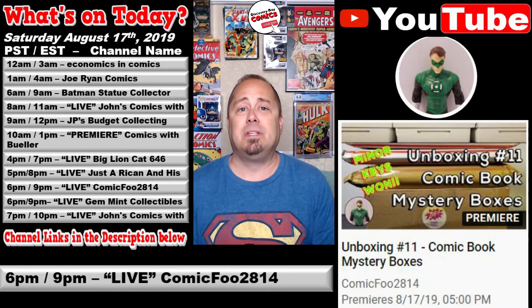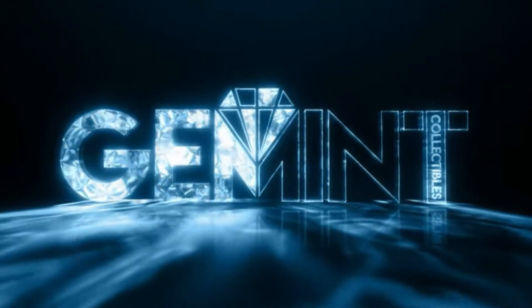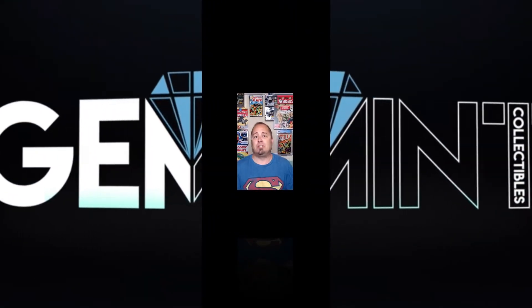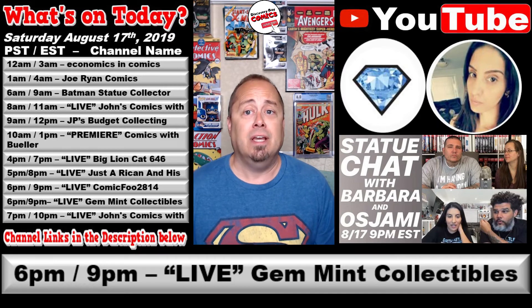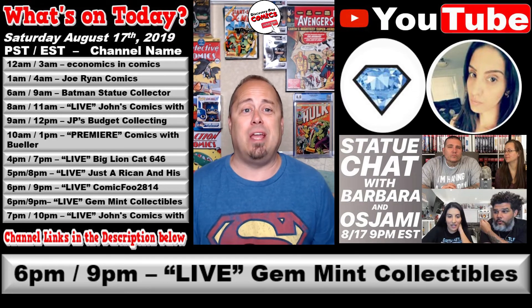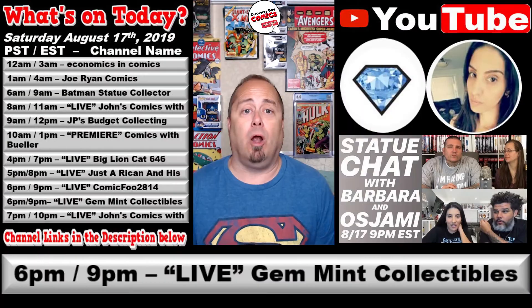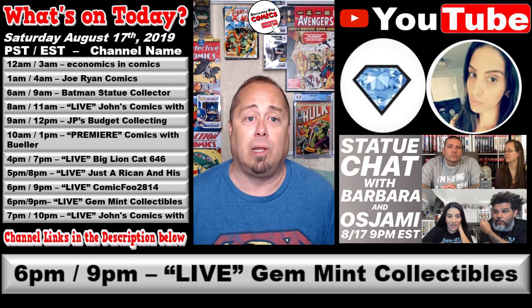At 6 p.m. Pacific / 9 p.m. Eastern, over at the Gem Mint Collectibles channel, they're going live with a stream titled Statue Chat with Barbara and Osami. If you haven't met Barbara and seen her collection — wow — this is going to be great tonight. Be sure to check it out at the link below.